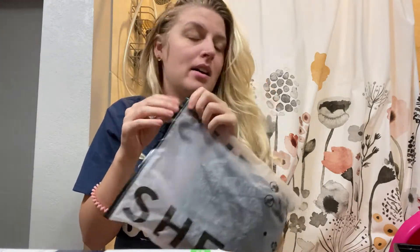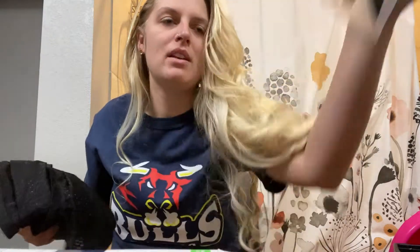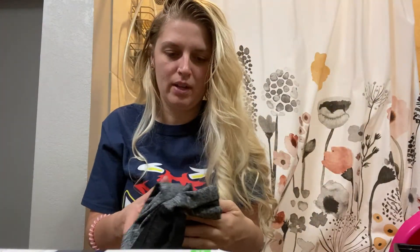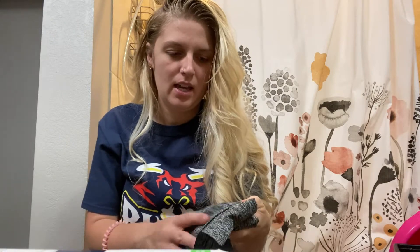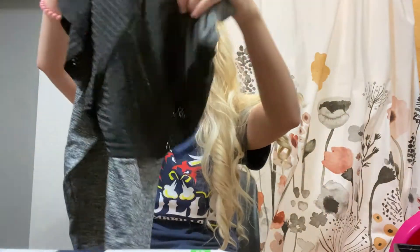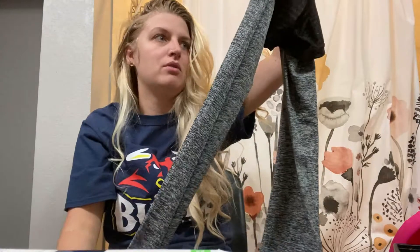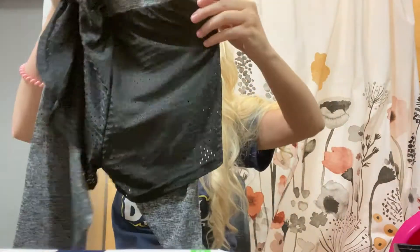First off, I got a pair of workout leggings. I've been working out a lot lately. If you guys have been around, I'm currently training to do a 5K and also just doing regular workouts. These kind of have like a shorts overlay to them — they look really cute in the pictures online.